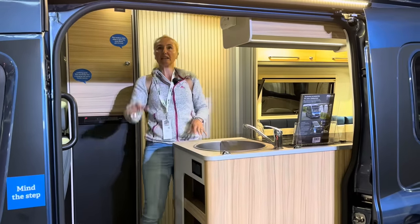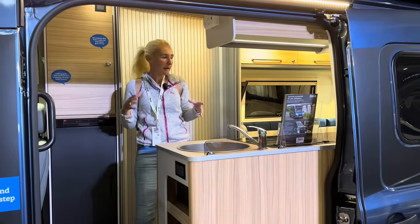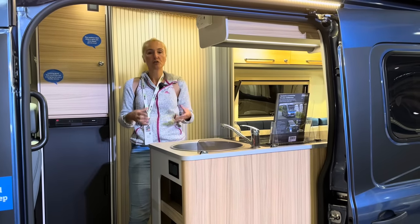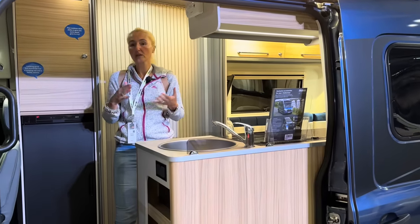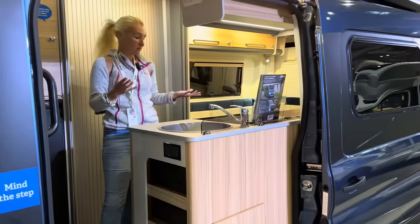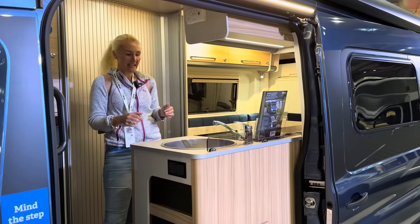The control panel on the Endeavour is just above here with a control for the Truma. For heating and hot water, this Endeavour has got the Truma diesel combi. It will run on diesel and also on electric — so if you're on an electric hookup it plugs in, and if you're off grid it runs off your diesel tank. That's absolutely fantastic.